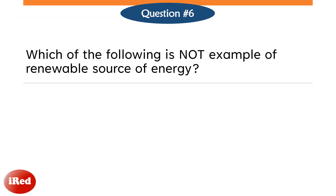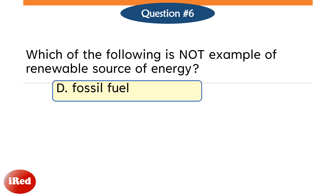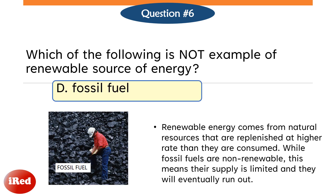Question number 6. Which of the following is not an example of a renewable source of energy? Letter A, Solar. Letter B, Wind. Letter C, Geothermal. Or Letter D, Fossil Fuel? The correct answer is Letter D, Fossil Fuel. Renewable energy comes from natural resources that are replenished at a higher rate than they are consumed. Sunlight, wind, and geothermal energy are such resources that are constantly being replenished. While fossil fuels are non-renewable, this means their supply is limited and they will eventually run out.